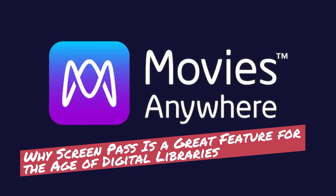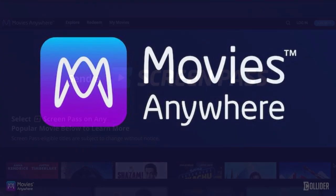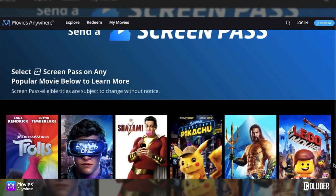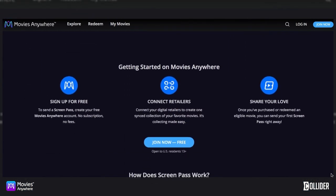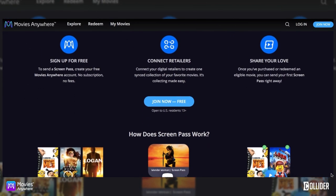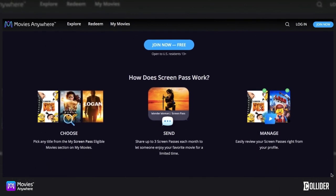Why Screen Pass is a great feature for the age of digital libraries. The new Movies Anywhere feature is the digital way of lending your movies to friends. Screen Pass allows you to send a Screen Pass for an eligible title in your own collection to let a friend watch that movie for a limited time at no additional cost.